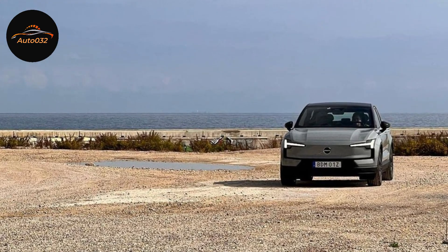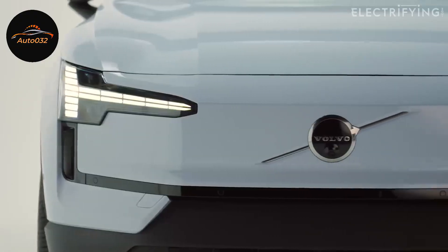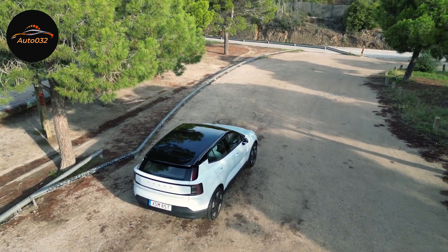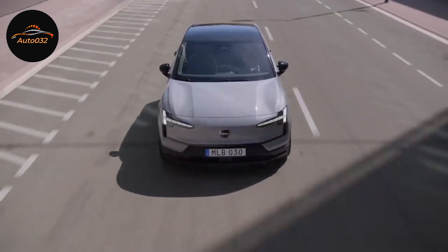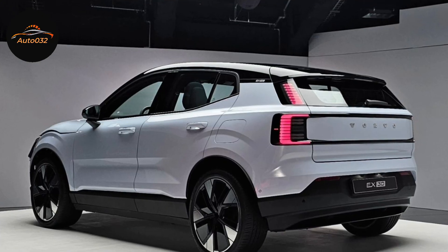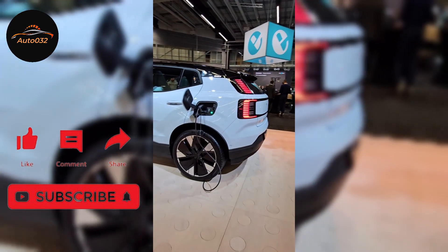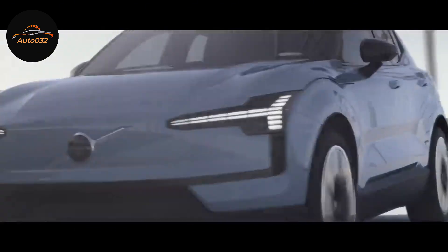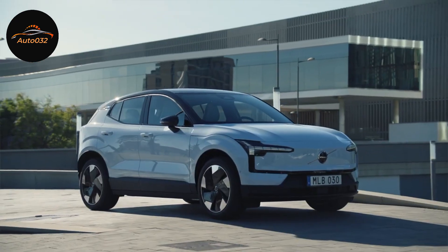That comfort carries onto the motorway, where the supportive seats also help make long miles a breeze. This is a small SUV, but because it's comfortable and has an airy interior, you don't feel cooped up after a few hours in the driver's seat. There is some wind and tire noise, but nothing to complain about. The motors respond instantly to throttle inputs, making overtaking straightforward. Adaptive cruise control comes as standard as part of Volvo's Pilot Assist system, which also includes a lane-keeping assistant that works well without being annoyingly intrusive.